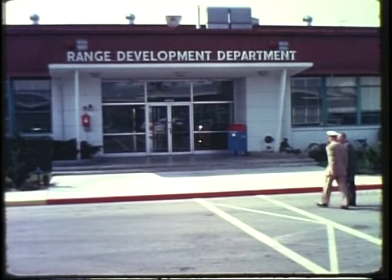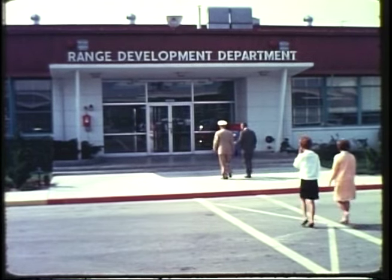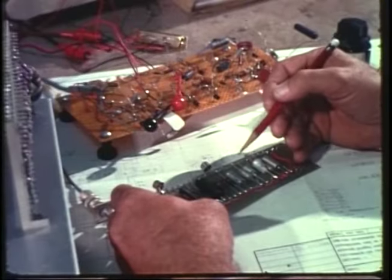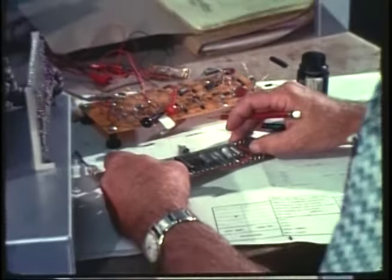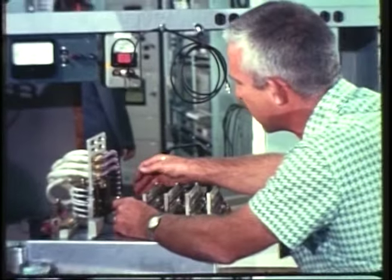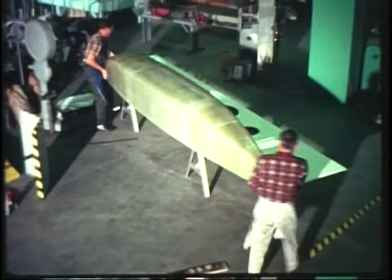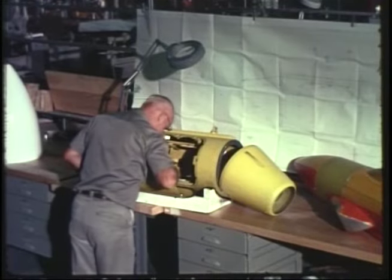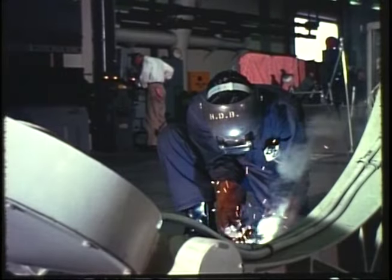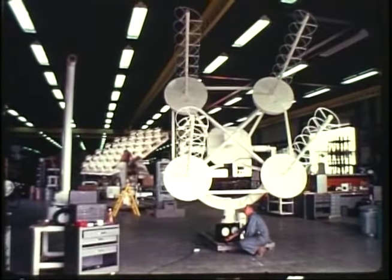For if PMR doesn't have the instrumentation to measure whatever the customer wants measured, to record what he wants recorded, then PMR scientists, engineers, and technicians simply build an instrument that will do the job. In fact, demands change so rapidly that a major part of PMR's overall effort is devoted exclusively to designing, constructing, and testing new equipment that will enable the range to carry out its mission.